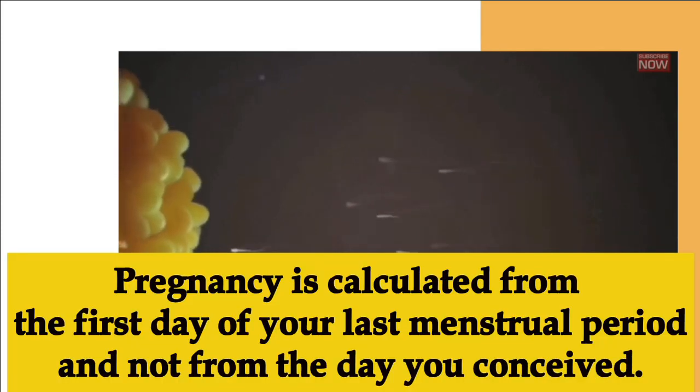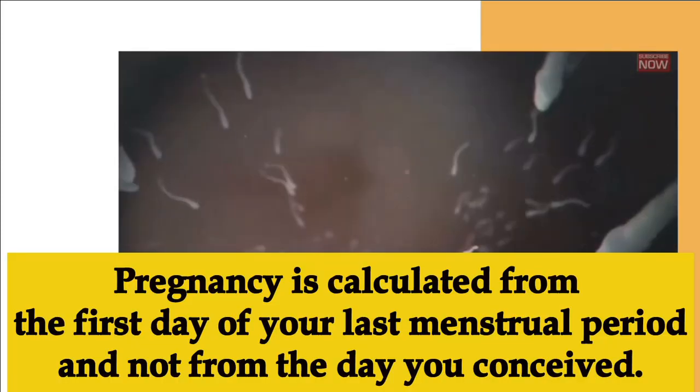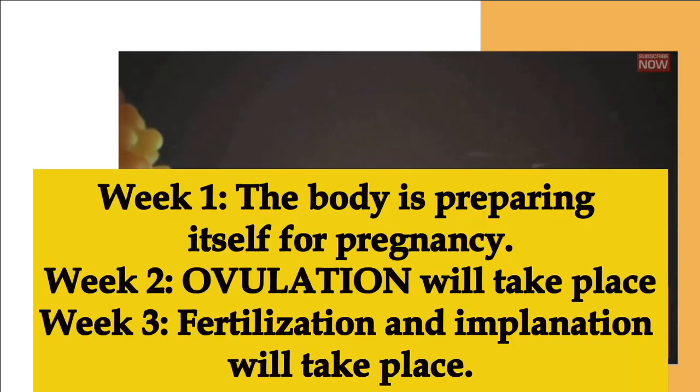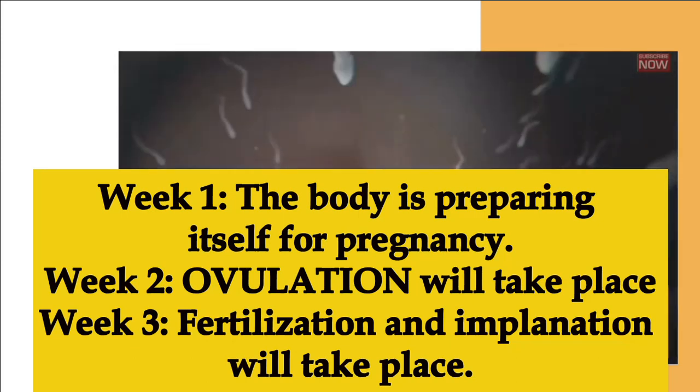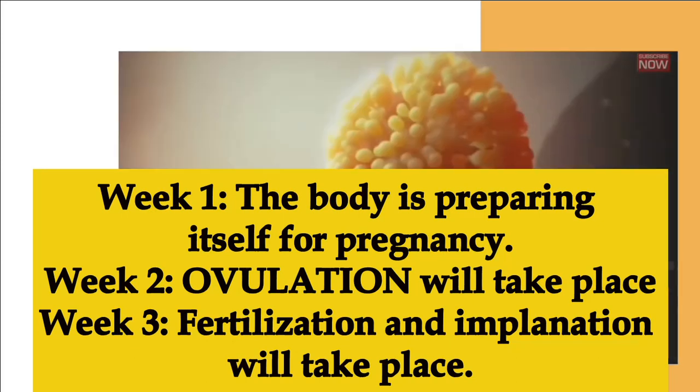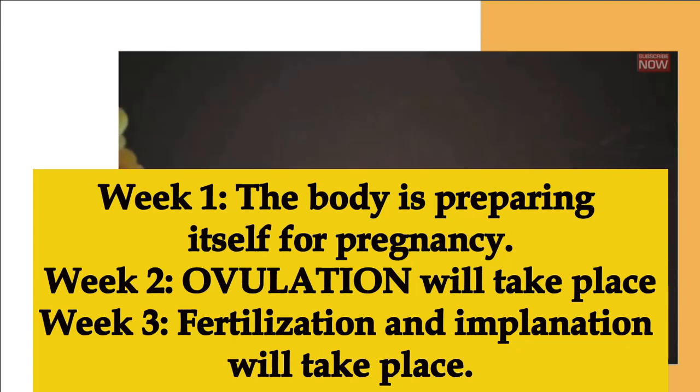During week one through week three, you are not actually pregnant. Pregnancy is calculated from the first day of your last menstrual period, not from the first day you conceived. Week one and week two, your body is preparing itself for pregnancy — ovulation is taking place. Week three, fertilization is taking place.